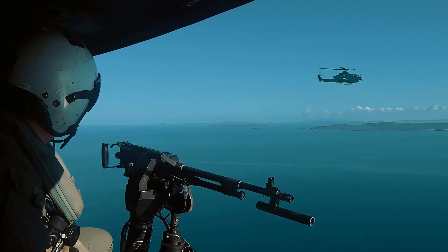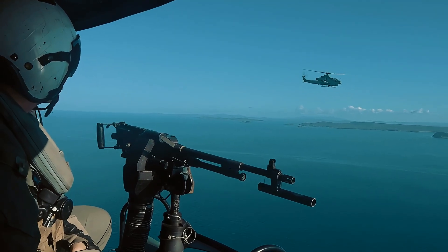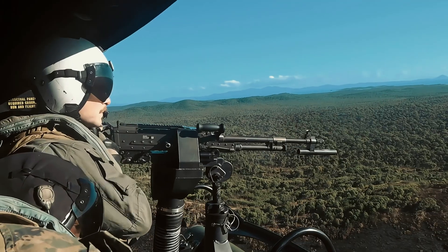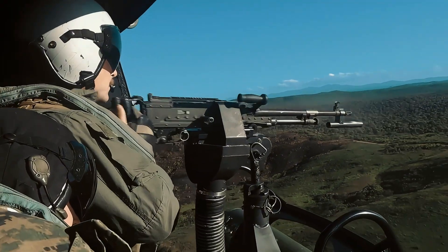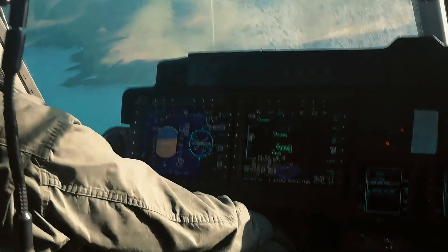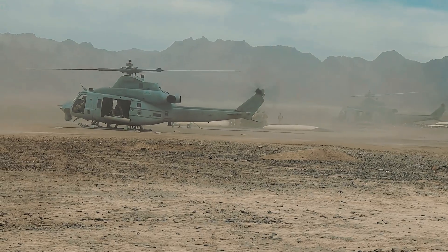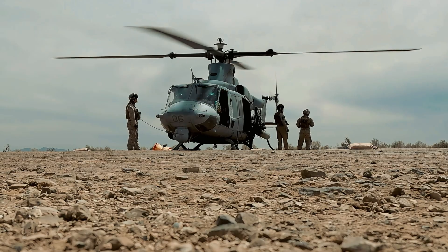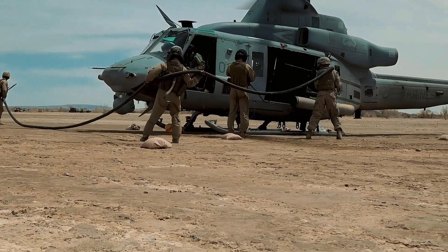The Bell UH-1Y Venom introduces major structural and avionics upgrades over its predecessors. A 21-inch fuselage extension increases cabin capacity, while the switch to a four-blade all-composite rotor system dramatically enhances survivability by withstanding hits up to 23mm rounds. Advanced safety features, reduced vibration, and improved fuel efficiency allow the Venom to perform longer missions with higher reliability. These design improvements ensure the helicopter can operate in austere environments and provide Marines with the mobility and support they need on the battlefield.